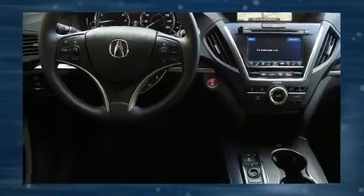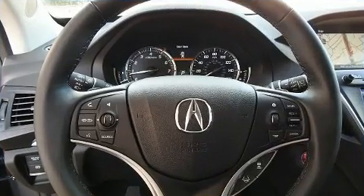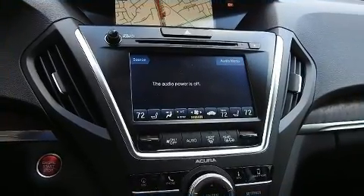Third-row seats expand the maximum passenger capacity to seven. Premium sound drives 10 speakers, providing you and your passengers a sensational audio experience.